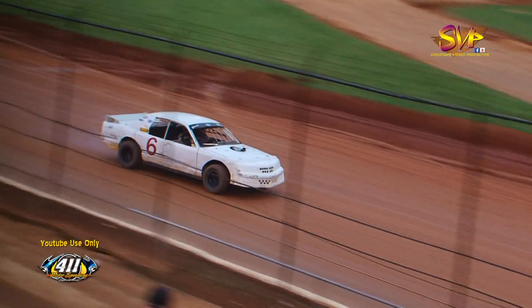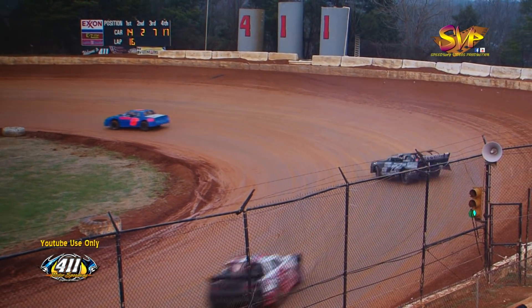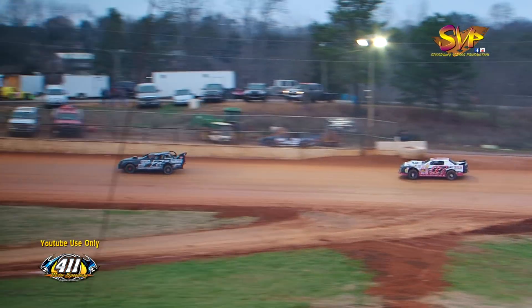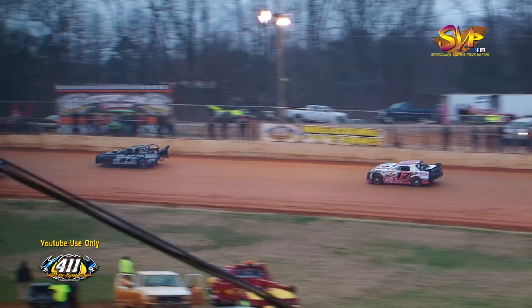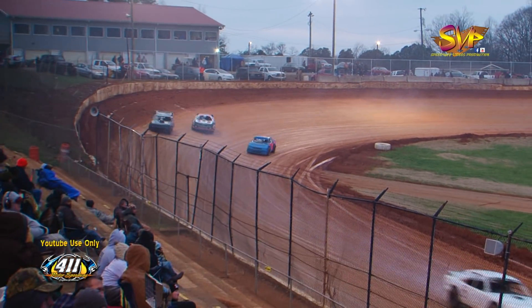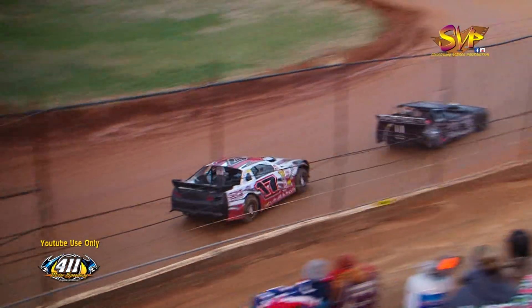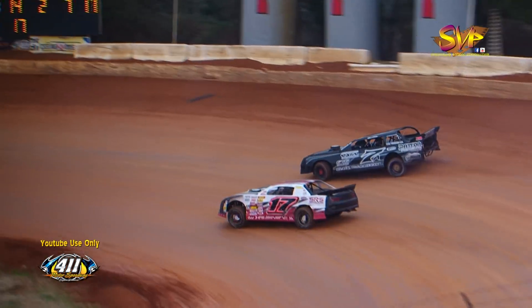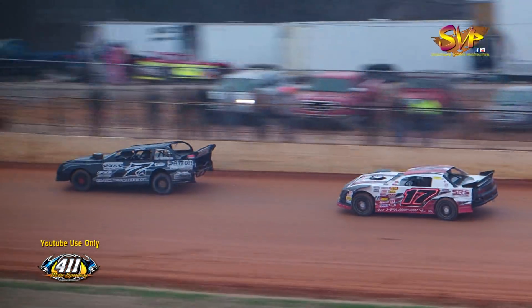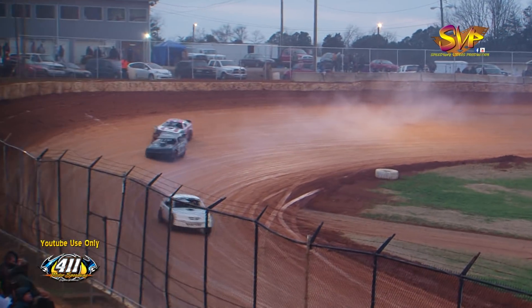16 laps in now — nine laps to go — as Kurt Owens continues to lead down the back straightaway over Shannon Emery, about three car lengths as they get into turn three. Josh Brock and Glenn Patton still going at it for that third spot down into turn number one. The best battle on the racetrack so far, other than Shannon Emery trying to find a way to get back to the 14 of Kurt Owens.